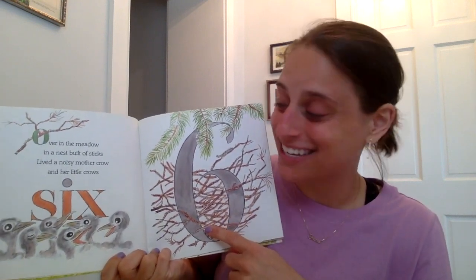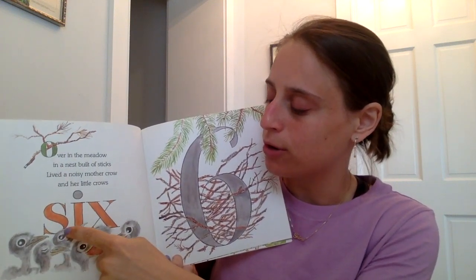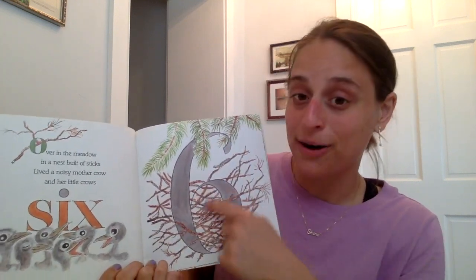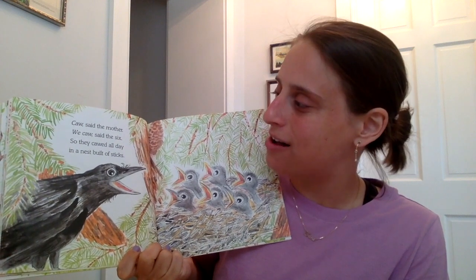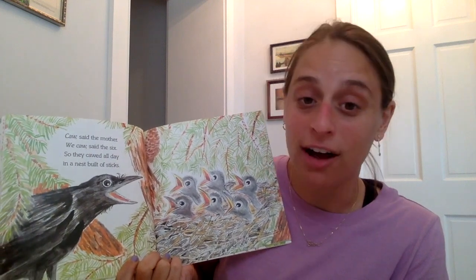Over in the meadow, in a nest built of sticks, lived a noisy mother crow and her little crows — how many? Six. Let's count them together. One, two, three, four, five, six — there are six little crows. This is the number six. Go, said the mother. We call, said the six. So they called all day in a nest built of sticks.